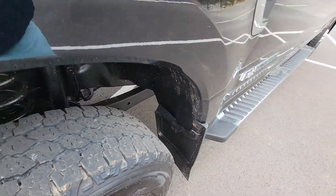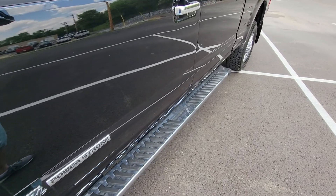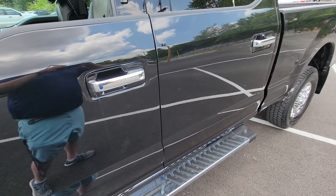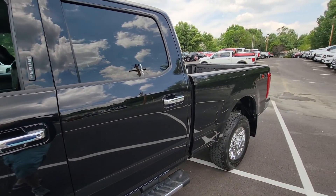Going down the side, it does have the fixed running boards. Didn't notice anything at all on the doors. Just stepping back to show you a little bit more.